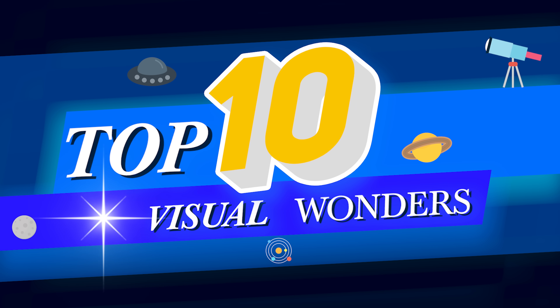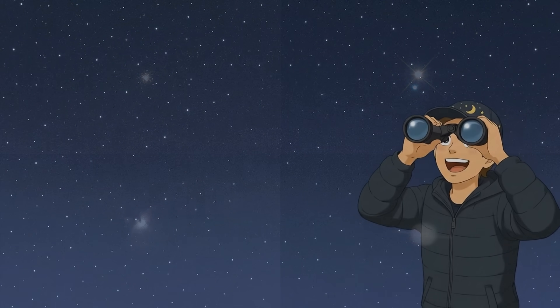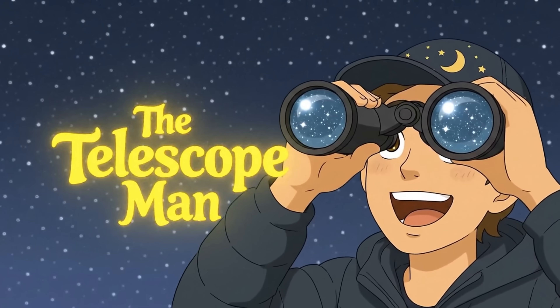And there we have it. Do you agree with my rankings here? Let me know what your top visual wonders are in the comments down below. I'm the Telescope Man, and this was Astronomical.